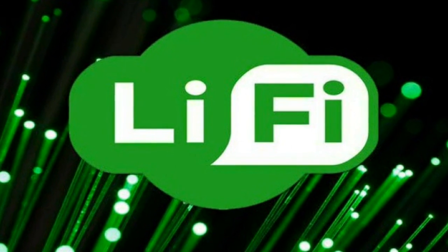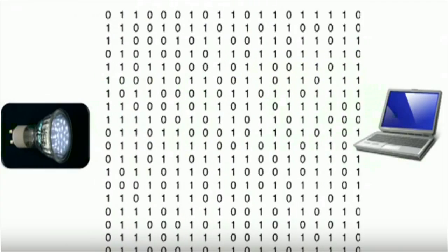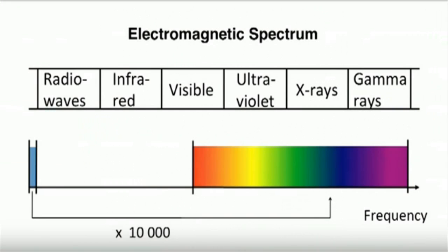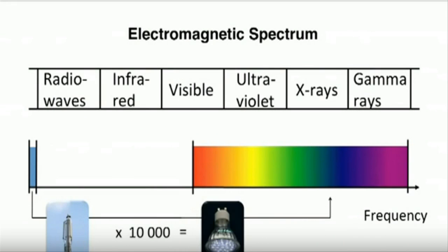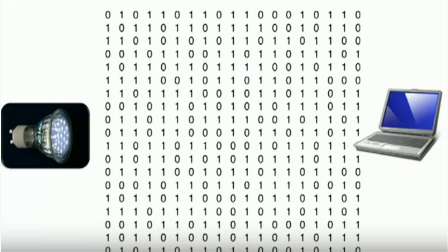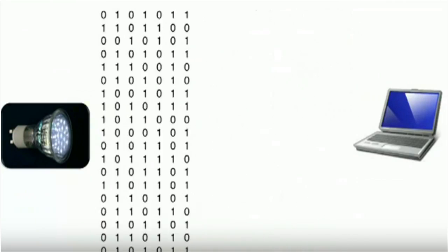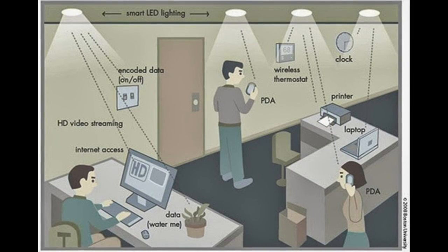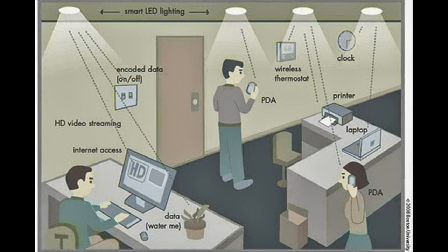Li-Fi is a new method of delivering data. It uses the visible spectrum rather than radio waves. For the first time, this new breakthrough technology has been tested in a working office. The Li-Fi system uses standard light-emitting diodes to transmit electronic data signals, which will enable users to access the Internet through the ordinary lighting systems in schools, workplaces and homes.